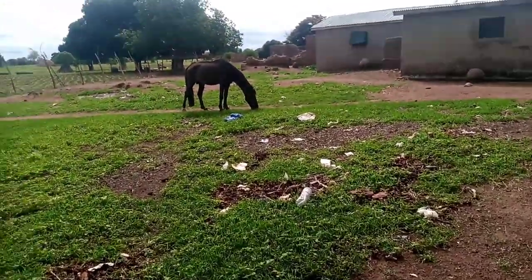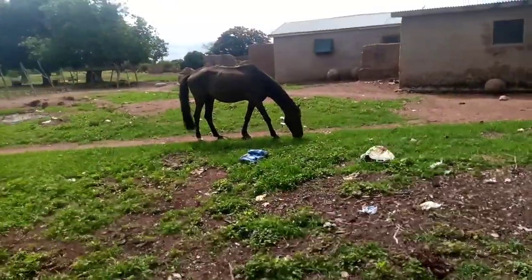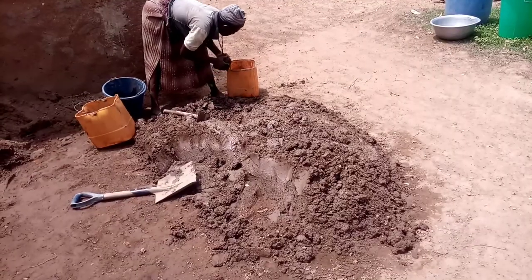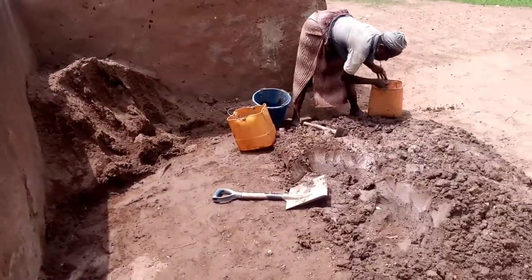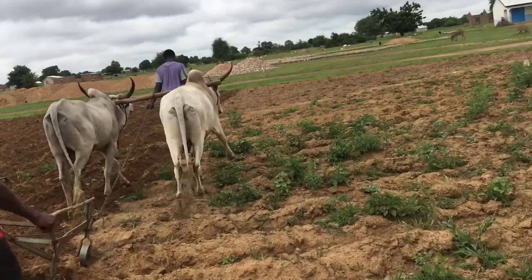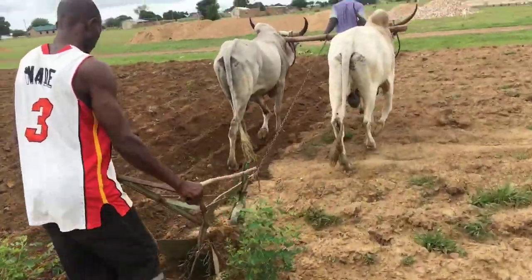Hello guys, welcome or welcome back to my channel. If you are new here, hi, my name is Amina and this is my channel, Vlog with Amina, where we do village vlogs and lifestyle vlogs. Today we are in the village — I'm taking you guys to the village, showing you how women prepare their walls and rooms before the heavy rains, and how farmers plow their land. Without talking too much, let's get into the video.